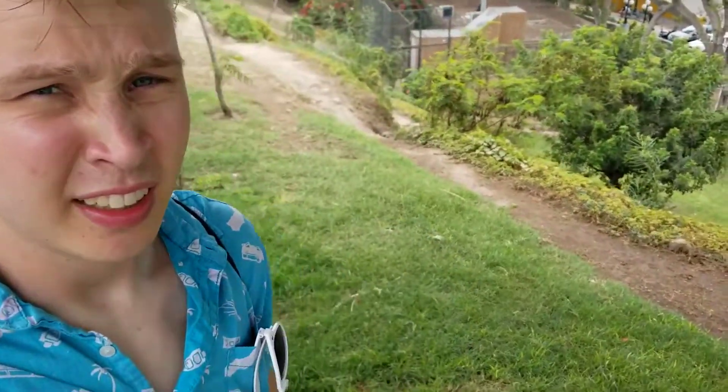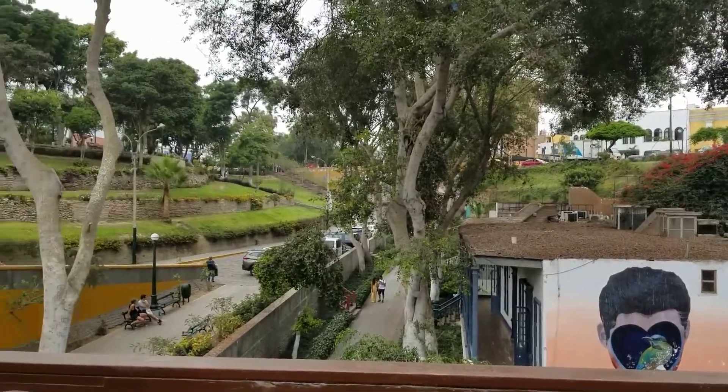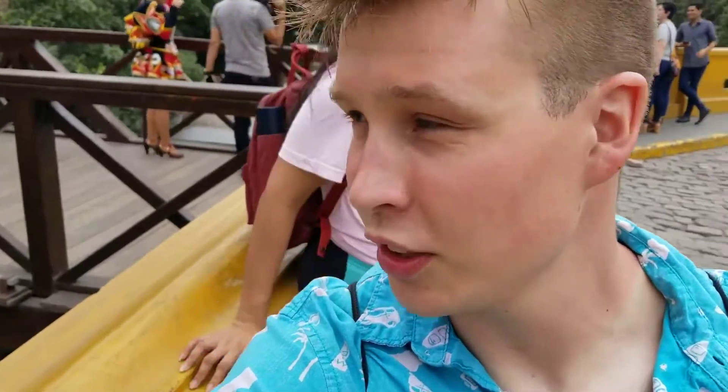So we're going to the Bridge of Sighs, which is right behind me. It's supposed to have really good views of the city and it's supposed to be a really cool bridge. The bridge is amazing — you can see so many different views from it. There are houses along the beach, you can see the ocean, and you can see some different artwork. I get why they call it the Bridge of Sighs — you kind of just let out a sigh when you're here, like this is so cool.